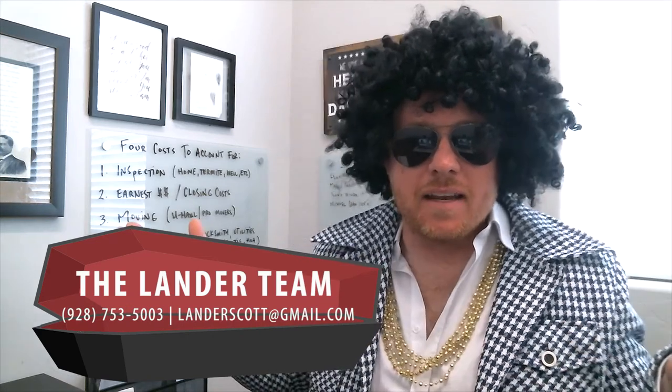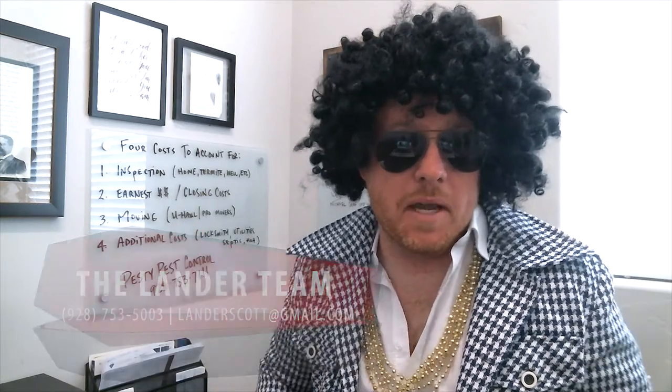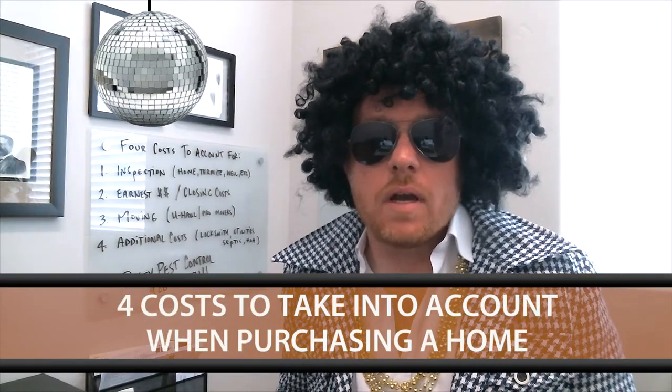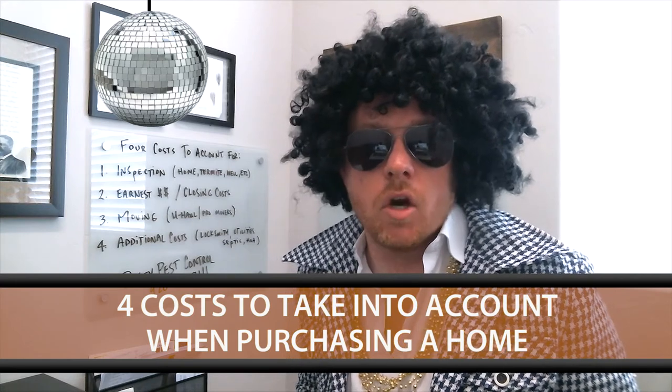Hey blog watchers, Steve Petruski here on the Lander team. So excited about Halloween that's just around the corner, so I decided for this blog that I'd wear my costume. The topic for today is going to be four costs that you should take into account when purchasing a home.